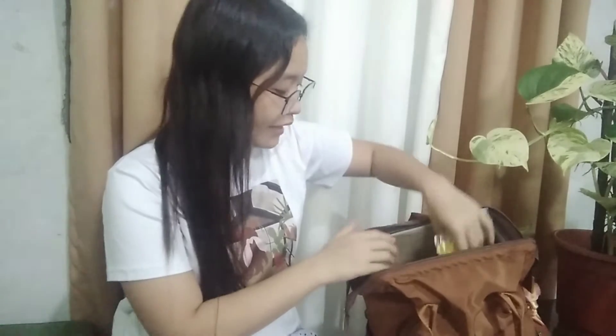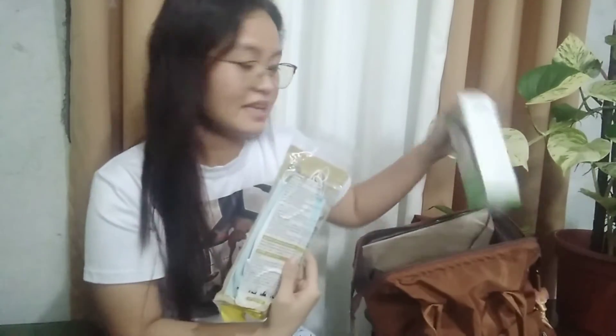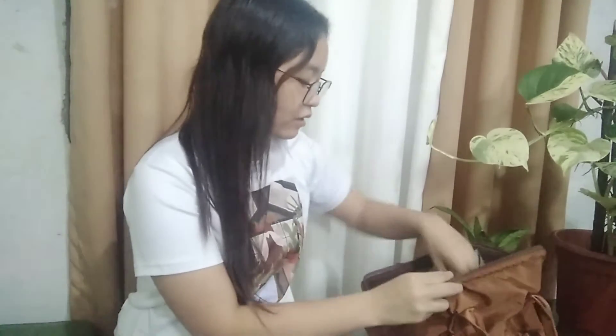I also have some extra face masks and a face shield. Like I said, this bag is a pandemic edition, and I need these two essential things to keep me safe against the virus. I need the extra face mask to change my mask regularly, and the face shield for whenever I need to enter an establishment that requires it. I also have a handkerchief to wipe my sweat, and disinfectant wipes or alcohol wipes for disinfection and sanitation.